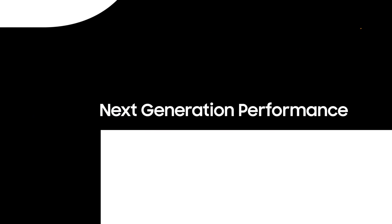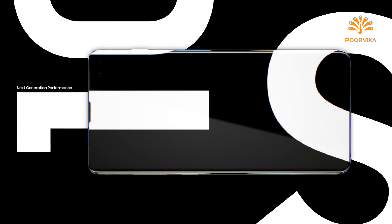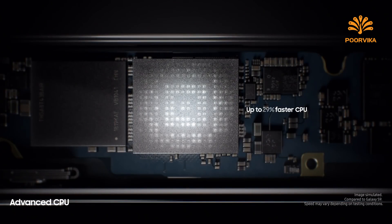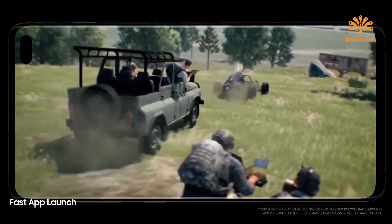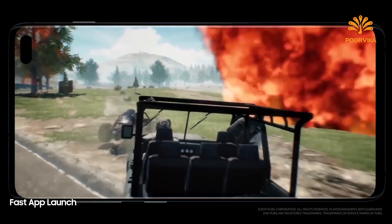Next generation performance is designed especially for how today's generation will live tomorrow. Always one step ahead, our cutting-edge processor preloads your favorite apps. Even the heaviest of apps open in an instant, so they won't slow you down.